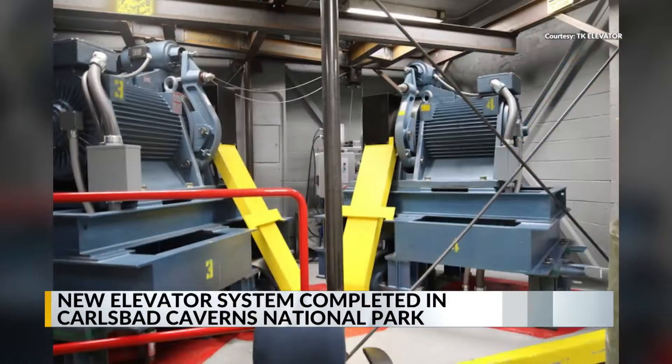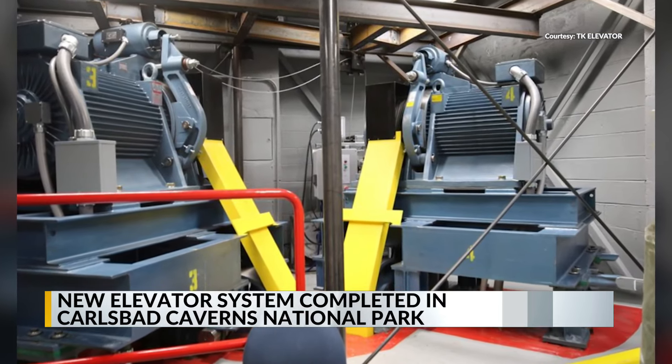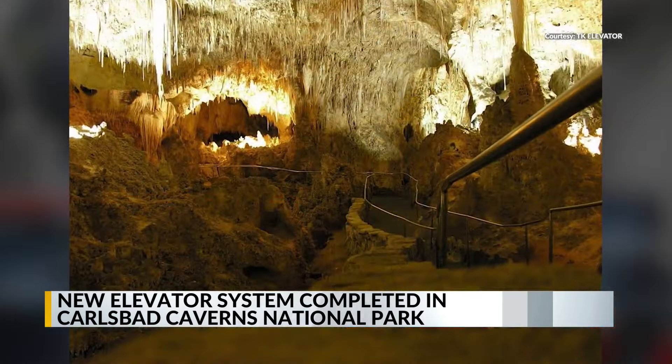Visitors to Carlsbad Caverns National Park now have updated elevators to help explore the caves. European company TK Elevator announced they have completed a two-year project that constructed new traction elevators in the park.